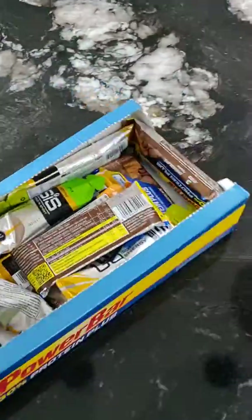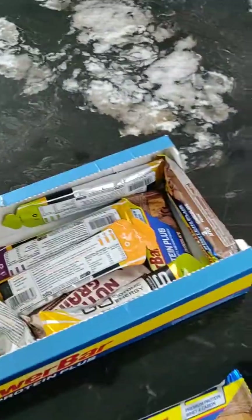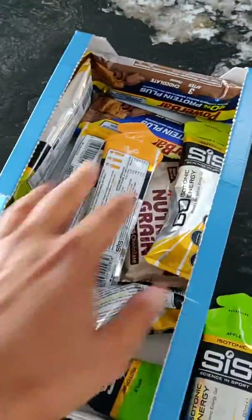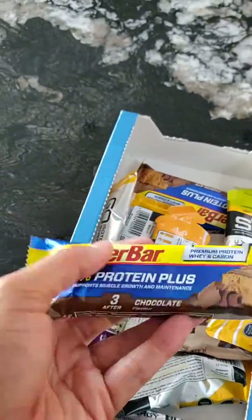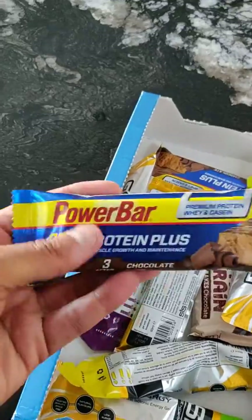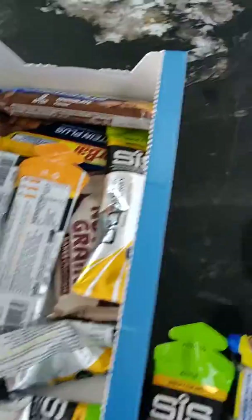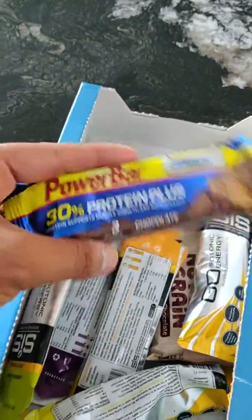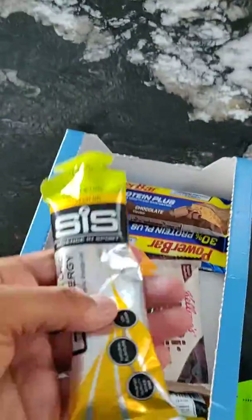When you're burning calories on a one and a half hour cycle ride, you need to have protein at least. At my age, apparently muscle depletion is a concern — men over 40 are supposed to be taking a fair amount of protein. So I've got these bars from Costco, they're fairly cheap, really really cheap.